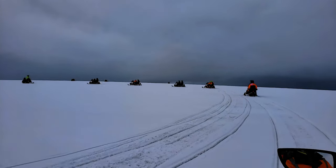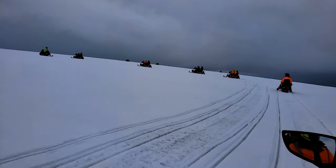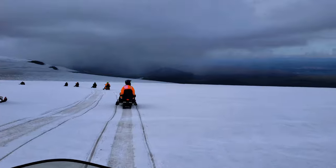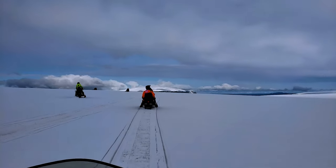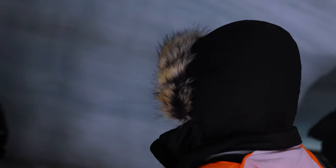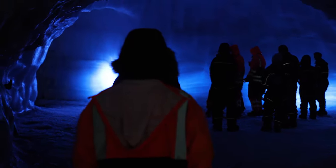Riding on this and looking at the land afar is incredible, and I just can't think of a better way to experience the glacier than snowmobiling it and going deep into the cave. This glacier is the second-largest glacier in all of Iceland, and it's called Langjökull. This is an experience like no other.